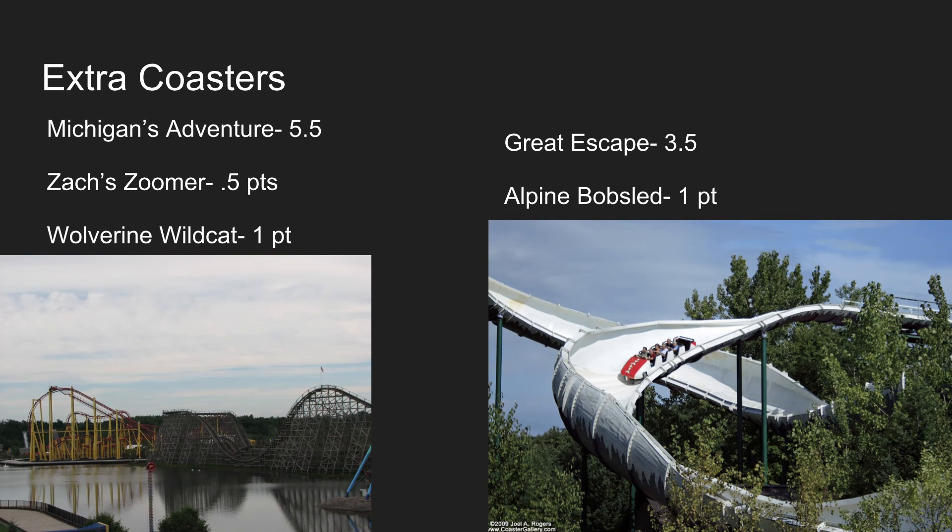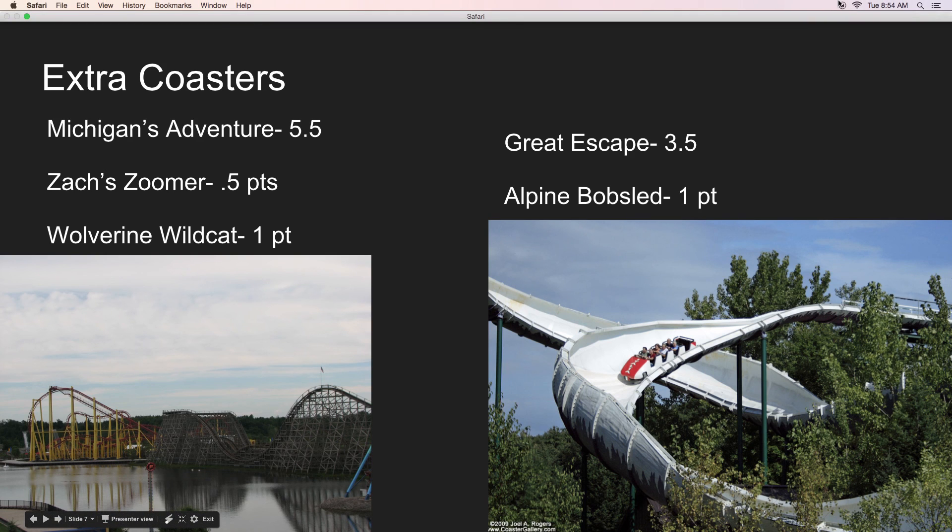Their 1.5 points from the extra coasters really did help, and even without the aero loopers Michigan's Adventure still would have won. With Shivering Timbers beating the Comet, Zack Zumer and Wolverine Wildcat as extra coasters, and Corkscrew beating Steam and Demon, Michigan's Adventure came out on top — barely — with a 2-point win. Overall, Michigan's Adventure has the better lineup. Thank you for watching, and stay tuned for more videos.